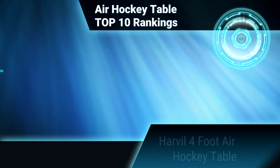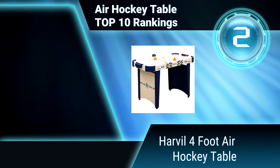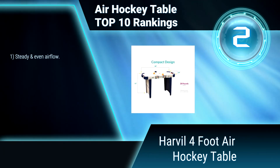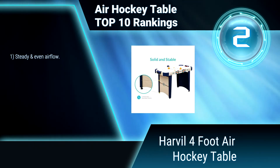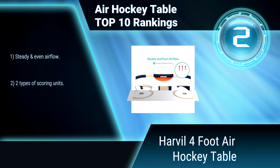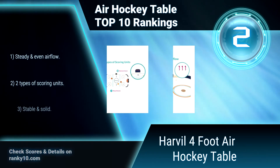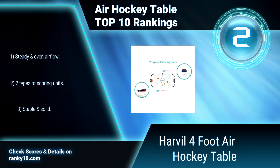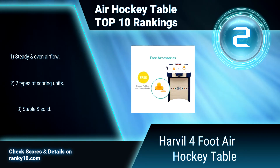Ranking number 2: Hathaway 4 foot Air Hockey Table. This air hockey table will fit in most rooms of varying sizes and purposes, from a bachelor pad to a school rec center to a single person's apartment. It comes with 2 orange pucks and 2 orange paddles. Packed with awesome features and free accessories. Steady and even air flow. 2 types of scoring units. Stable and solid.